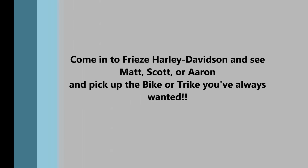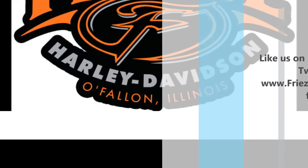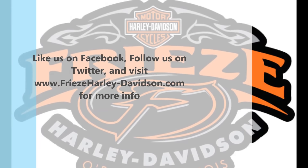Come into Free's Harley-Davidson and see either Matt, Scott, or Aaron, and let's get you on this trike, a pre-owned Harley, or the brand new 2016 you've been looking for. We've got them right here for you.